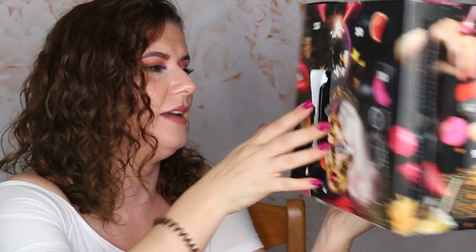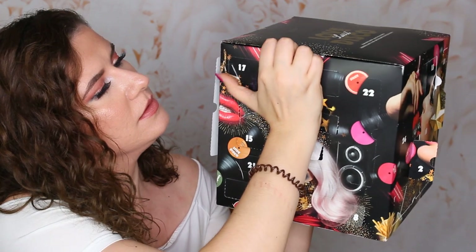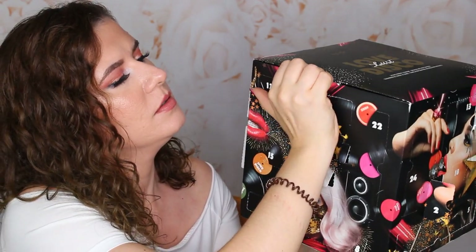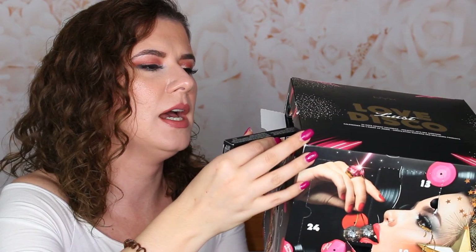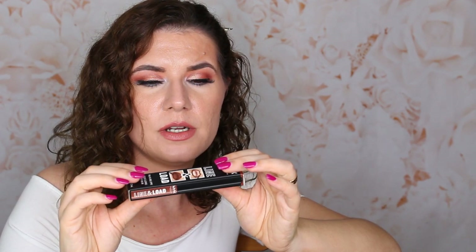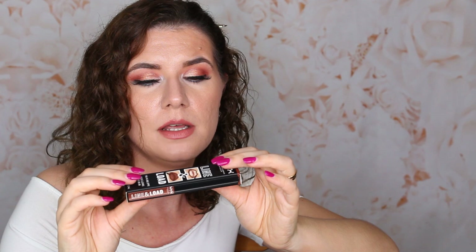Number seventeen — here we have it. This is Ride or Die Two-in-One Lippy. So this all-in-one features a super slim applicator that lines your lips with killer precision and fills them in with creamy matte color. The results are velvet matte. This shade looks very nice — Brown Ride or Die. Very nice fall shade. I like that. This is cute.